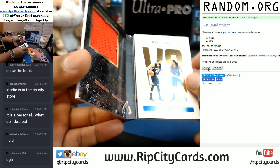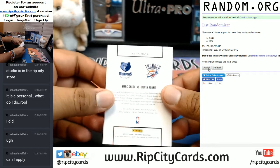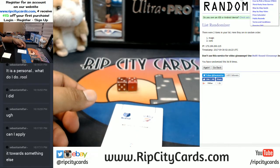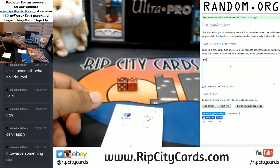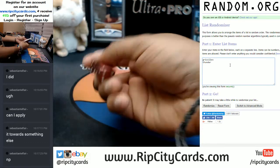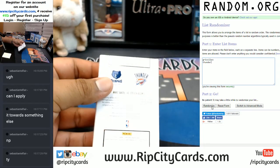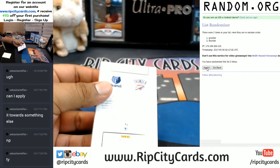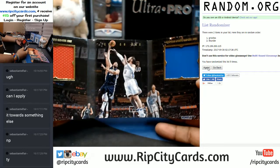Now the random for the Grizzlies and Thunder booklet. Going five times — top spot gets the book. And the number five going to the Grizzlies. Grizzlies winning this booklet right here.